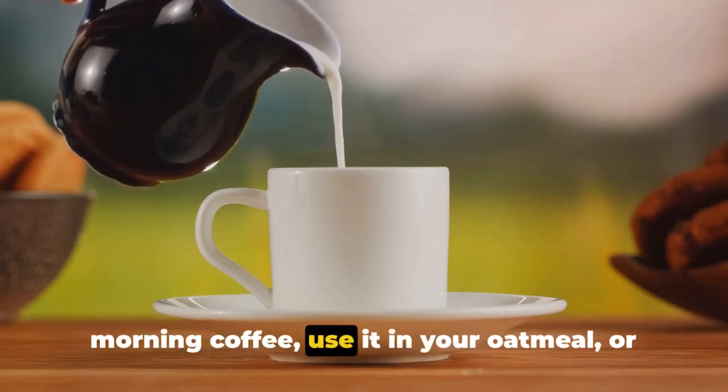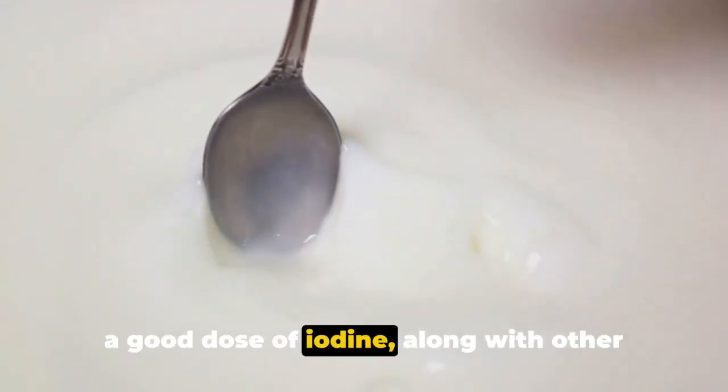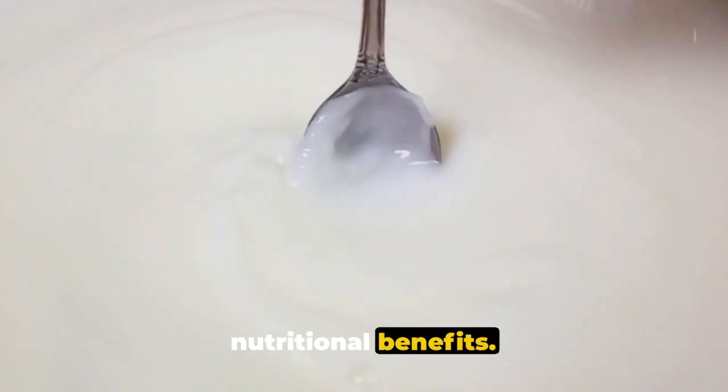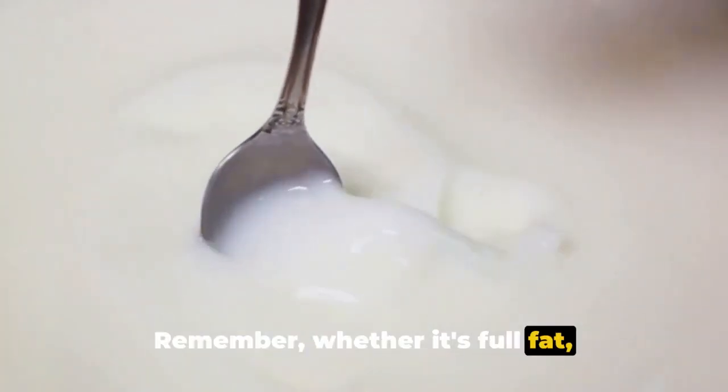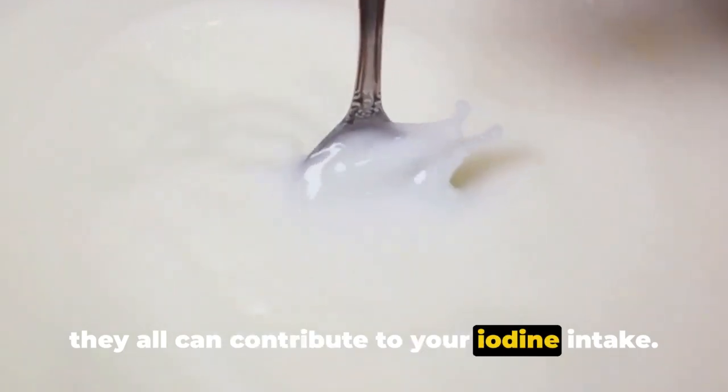You can have milk plain, add it to your morning coffee, use it in your oatmeal, or even bake with it. It's an easy way to ensure you're getting a good dose of iodine along with other nutritional benefits. Whether it's full-fat, semi-skimmed, or non-dairy alternatives, they all can contribute to your iodine intake.